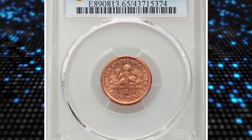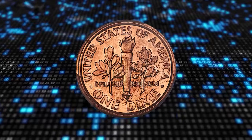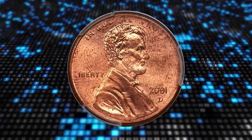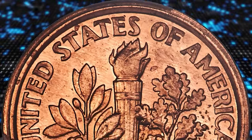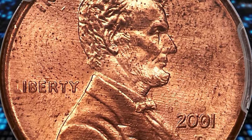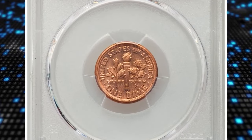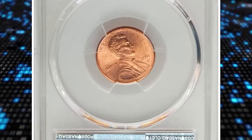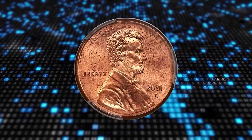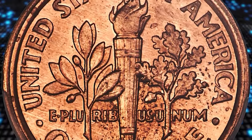Number 1: This is a 2001-D Lincoln cent mule with a Roosevelt dime reverse, graded mint state 65 red by PCGS. A mule is a coin struck from mismatched dies. In the long history of the US Mint, only a few dozen mules are known, and many are unique. Among all mule possibilities in American numismatics, the Lincoln cent / Roosevelt dime mule is most likely to occur, as the cent (19mm) and dime (18mm) are close in diameter and both types have high annual mintages, often a billion or more pieces. Nonetheless, mules are great rarities. This is a lustrous fire red gem with noticeable contact marks on the upper half of the obverse and the reverse field near the base of the torch. It fetched the sum of $66,000 at auction.